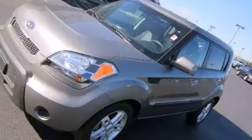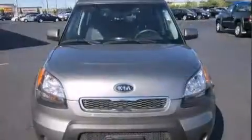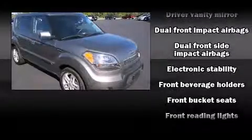Kia infused the interior with top-shelf amenities such as one-touch window functionality, a tachometer, adjustable headrests in all seating positions, remote keyless entry, and cruise control.